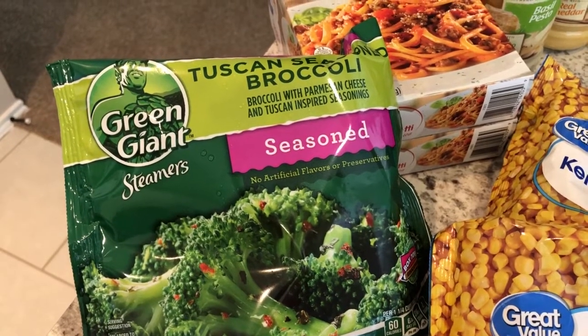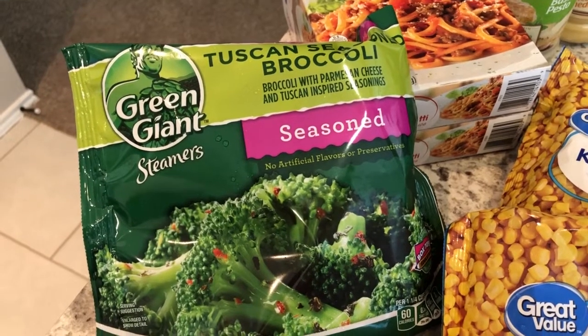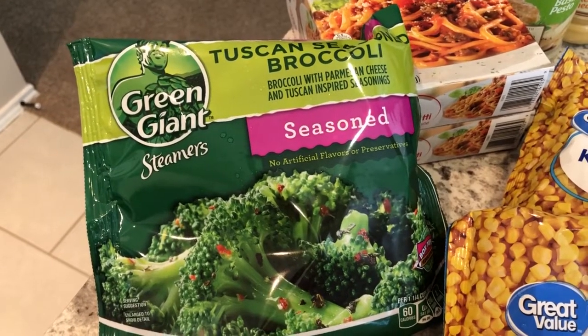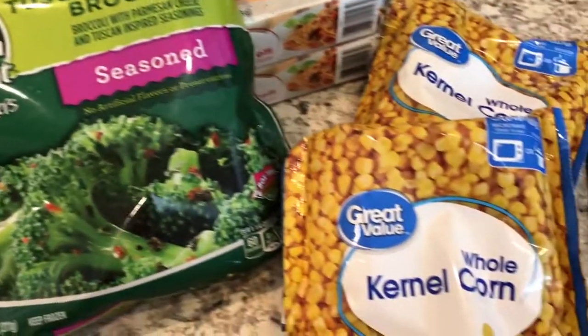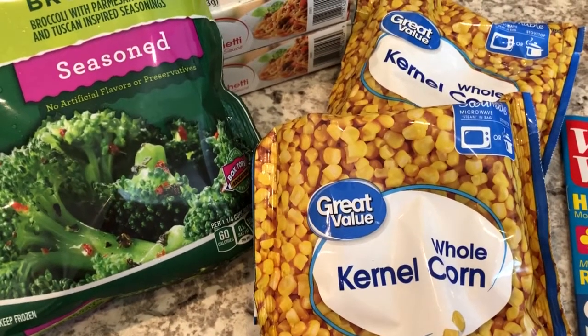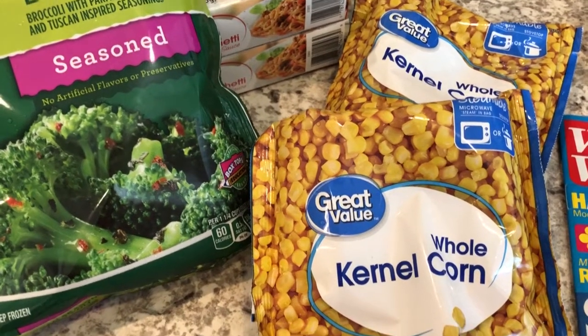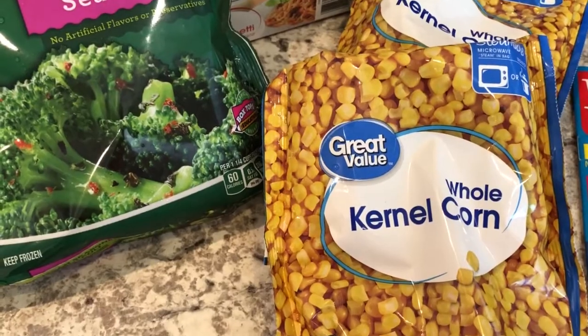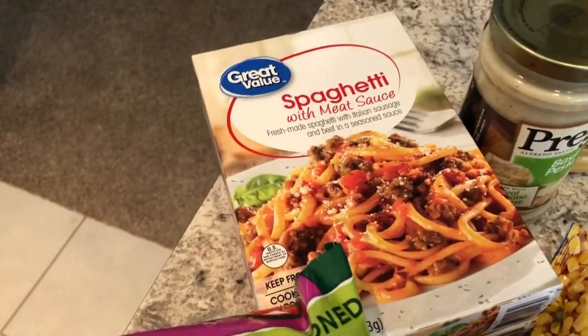Green Giant Steamers — this is the seasoned Tuscan broccoli. I love broccoli but I have not tried any seasoned broccoli, so I wanted to give that a try. And we like corn around here, so I also got the microwavable steamer corn — it was 88 cents.